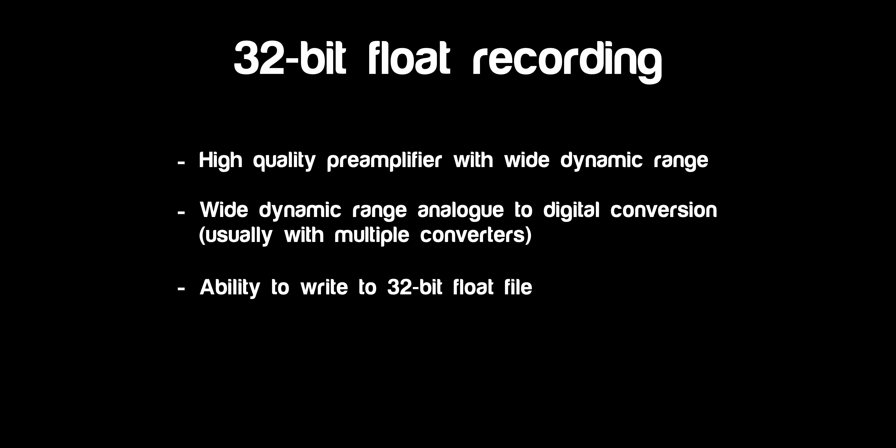Third, it needs the ability to record all of that converted dynamic range into a file container that can handle it. In many cases you should be able to do that in a 24-bit container, but with 24-bit, once you get to lower levels the gap between each level gets bigger and bigger, which can cause quantization errors. That's why they use 32-bit float containers — you have a much larger range to work with, so you're not going to run into those quantization errors as easily.